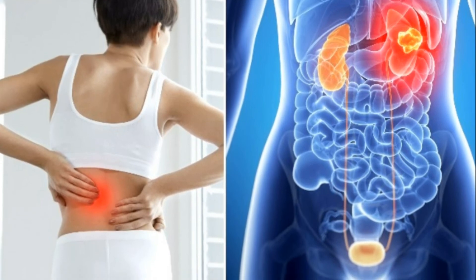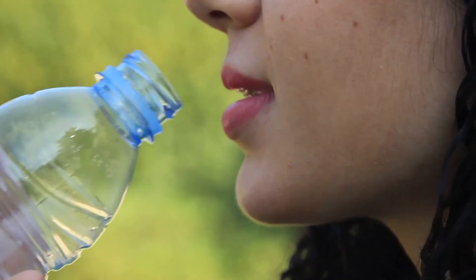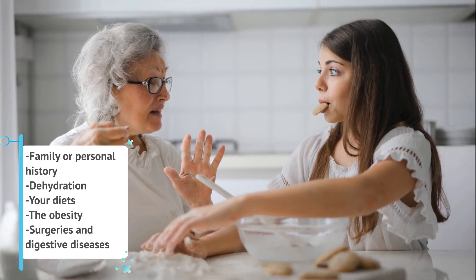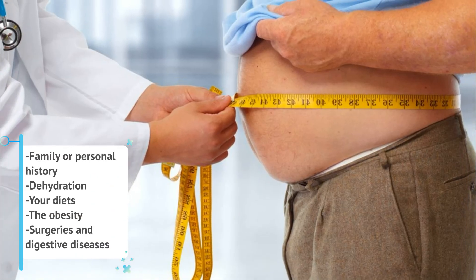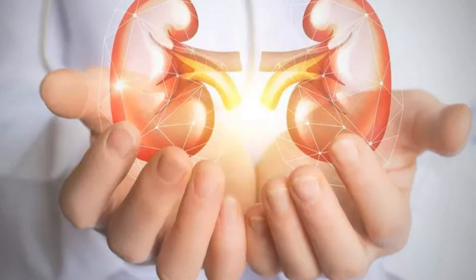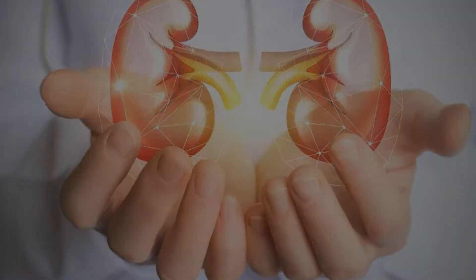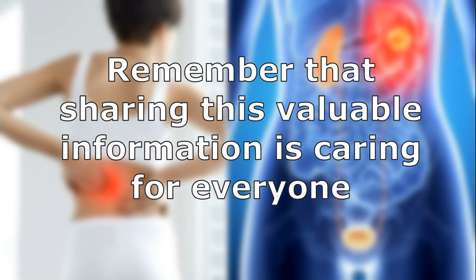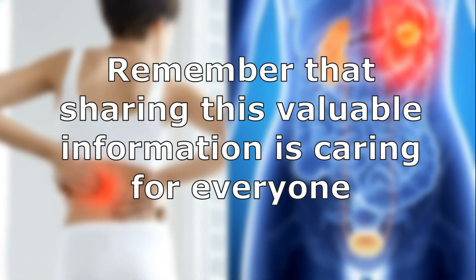Why suffer from kidney stones if you can avoid them by knowing your risk factors? Consider these factors that affect the risk of kidney stones: family or personal history, dehydration, your diet, obesity, and surgeries and digestive diseases. Knowing these important risk factors will make it easier to find a kidney stone diagnosis. Have we missed some important risk factors? Let us know in the comments. If you find this video useful, be sure to like and share it with your family and friends.